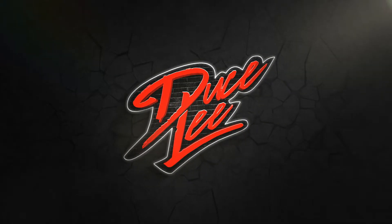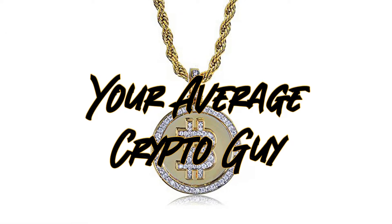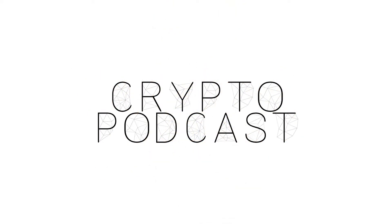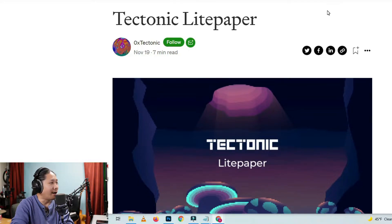Good afternoon and welcome to the Crypto Podcast with your host, the Average Crypto Guy, Deuce Lee. And today we're going to talk about Tectonic. This paper was published on November 19th.